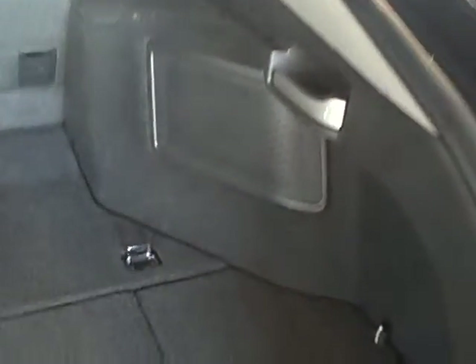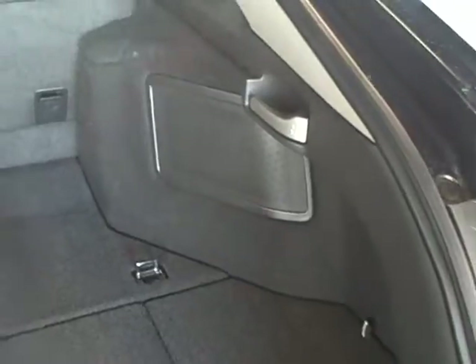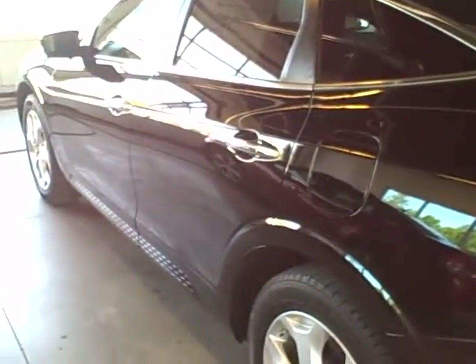There is a subwoofer here in the back for the premium sound system. Continuing around the vehicle, coming down the left hand side, once again no visible paint scratches or dents. The car is in very good shape.